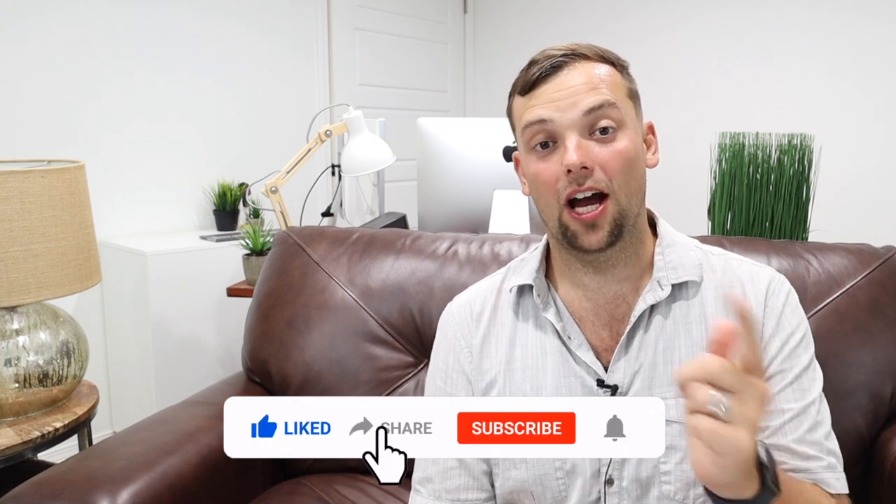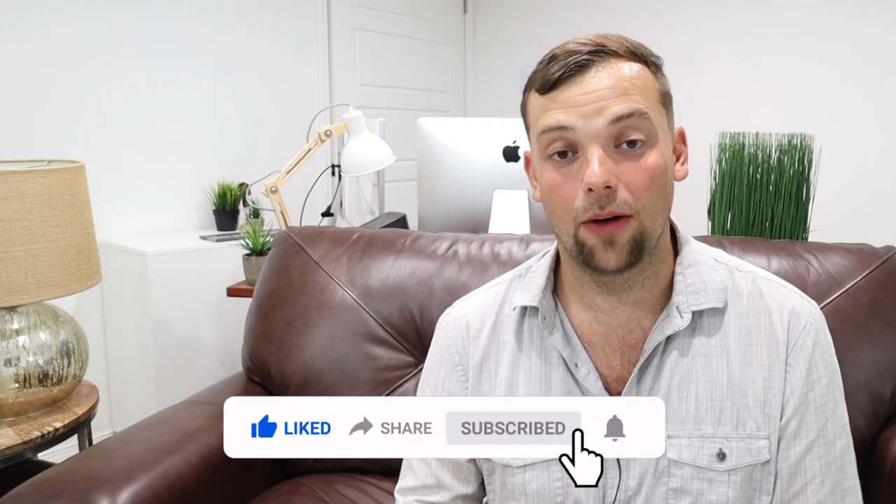Well hey, I hope this helped you. If it did, like, subscribe, hit the bell notification, and I will see you guys soon.